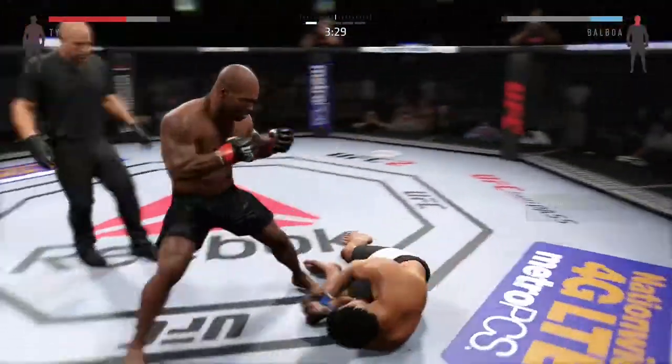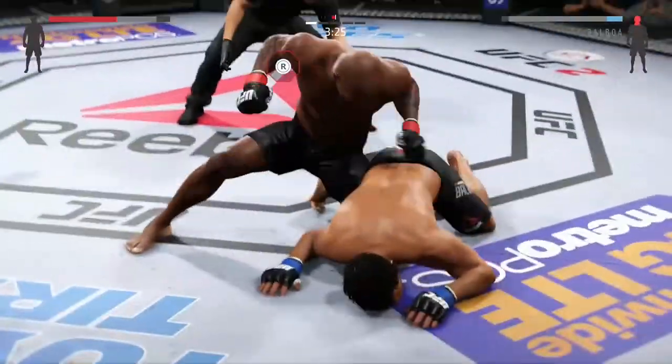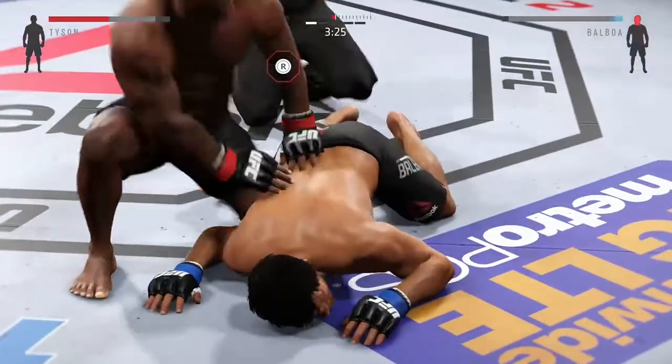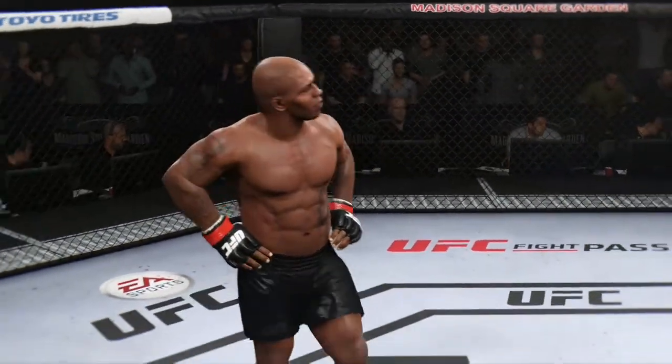Oh my goodness! He's hurt! Big ground and pound — it's all over! Ruthless ground and pound for the victory.